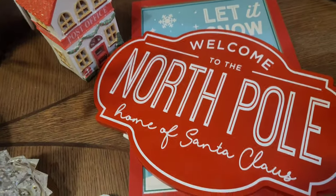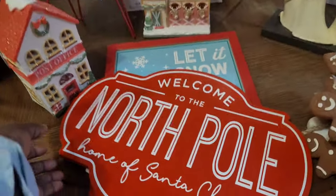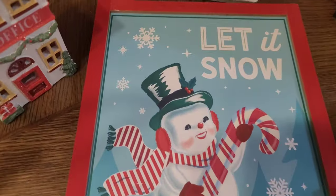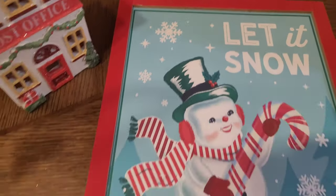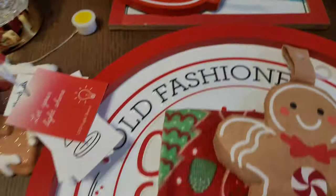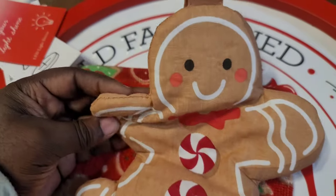Also at Ross, I found this beautiful 'Welcome to the North Pole, Home of Santa Claus' sign — only $6. Santa's not my theme this year but this sign was just too pretty. Then from Walmart I got this 'Let It Snow' snowman — he's a little vintage snowman with a candy cane for $5. He's red with a pop of teal, so he works for my color scheme, and of course I snatched him up.